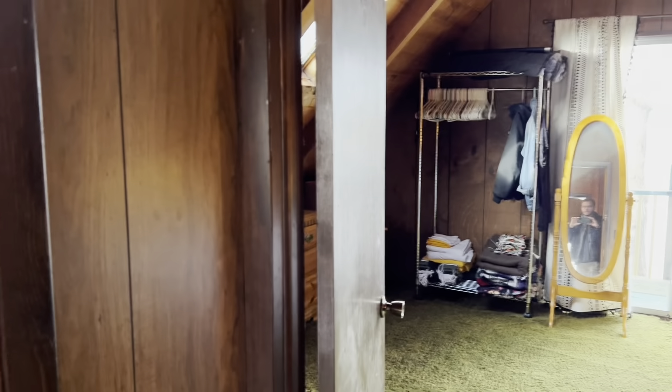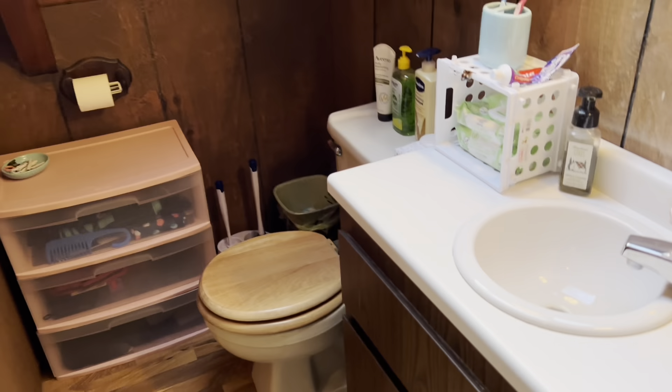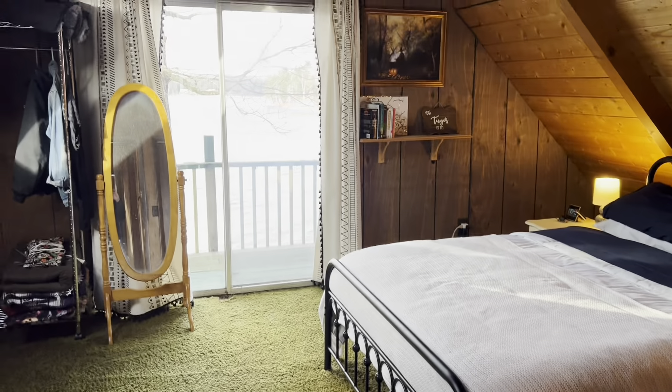Up here at the top we're in a little mini hallway. Straight ahead we have a compact bathroom with a walk-in shower, stool, and vanity. It's compact, but it's all you need. And in through here — how's this for a bedroom? Look at that view!